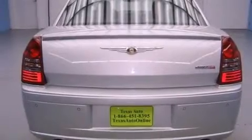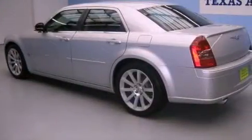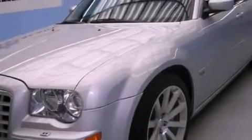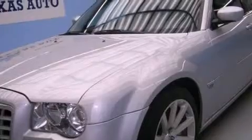All of the following features are included: power adjustable driver pedals, 100% commercial-free Sirius satellite radio, a low-tire pressure indicator, a leather-wrapped shift knob, performance tires, a Sentry Key theft deterrent system, front and rear floor mats, a stability control system, solar control glass. And this vehicle has fewer than 56,000 miles on the odometer.